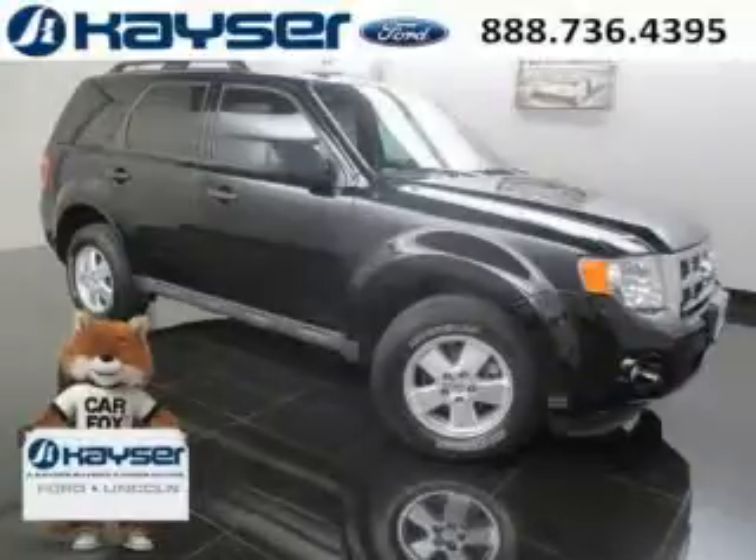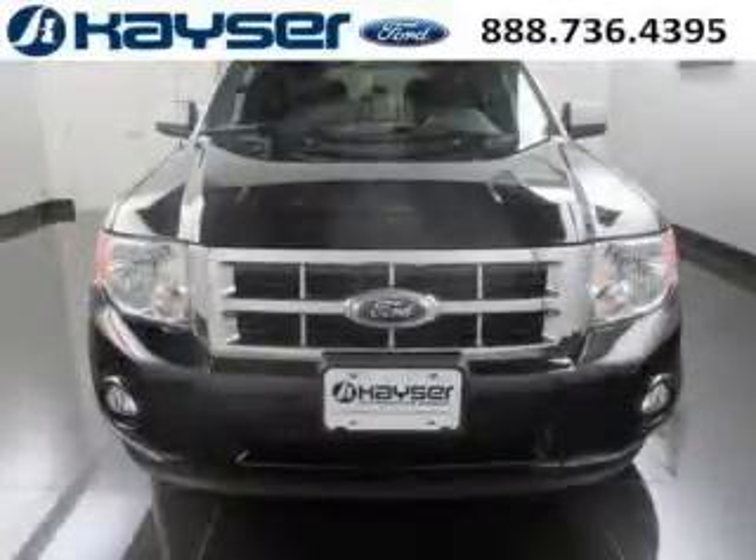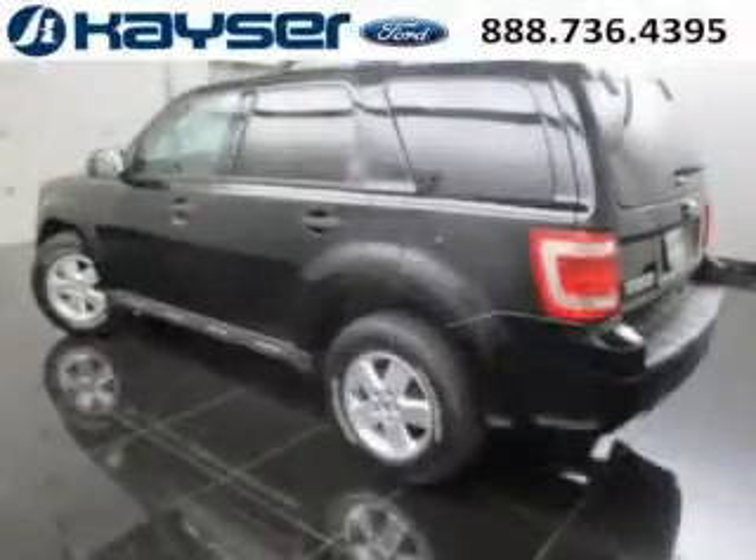Do you want to stretch your purchasing power? Well, take a look at this outstanding 2012 Ford Escape. This Escape would look so much better with you behind the wheel instead of sitting on our lot. And with climate control, automatic transmission, it's bound to sell fast.